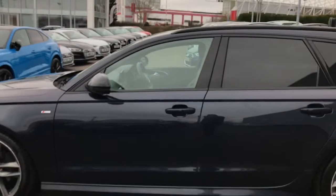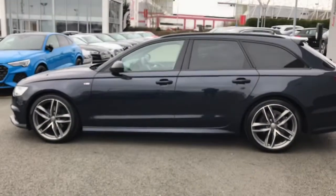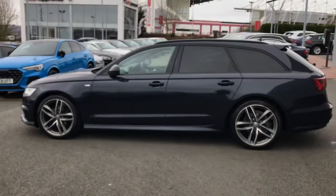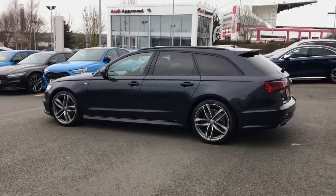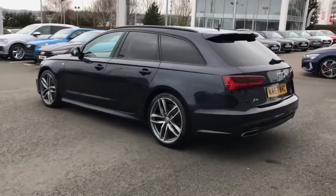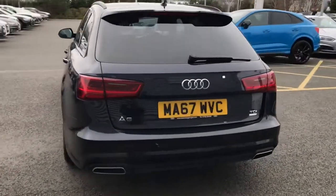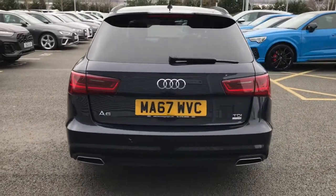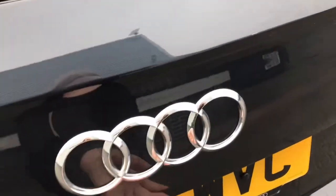We also have the electrically adjustable heated and folding door mirrors. Part of the black styling pack on this model, the vehicle features the black roof rails, black door mirror housing, window trim and the privacy glass, which not only adds style but also adds an element of safety. This vehicle also features the cruise control system and has the sport suspension.